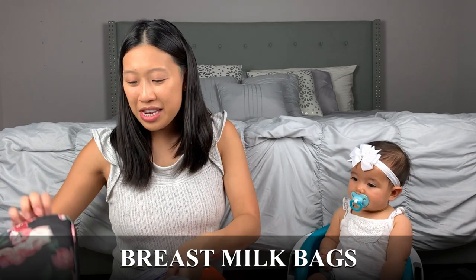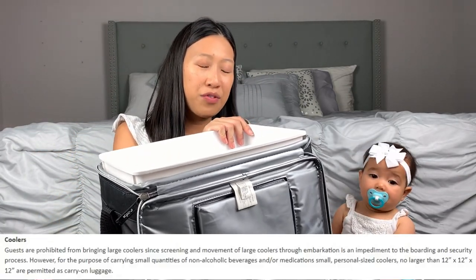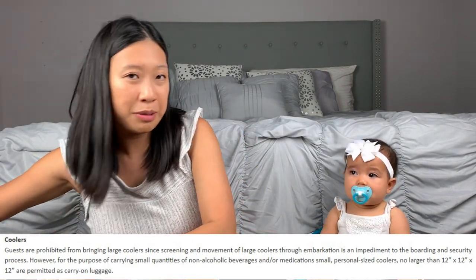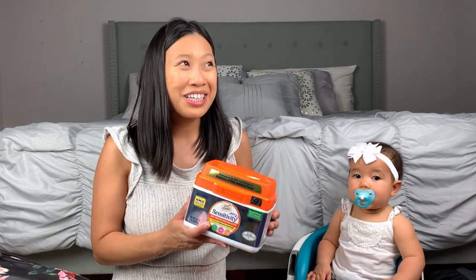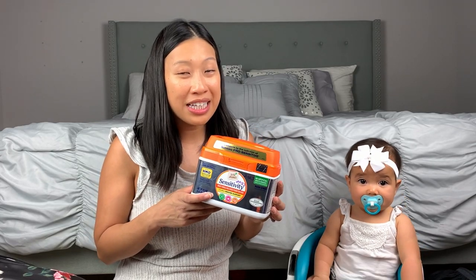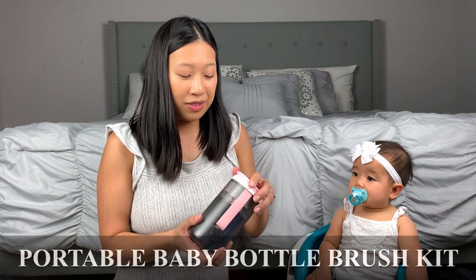We also want to bring breast milk bags and a cooler. On the cruise you're allowed a 12x12x12 cooler — my dad has one so he'll be bringing his. I pump a little more than she can drink, and the formula is just in case I'm dehydrated and not producing enough breast milk, or in case another mom on the cruise ship needs it.